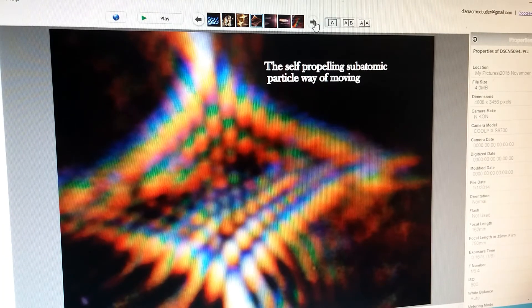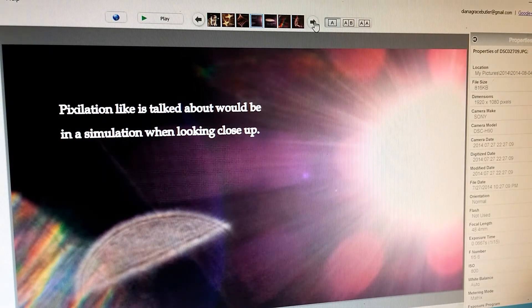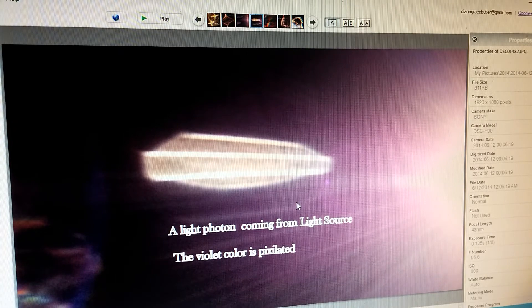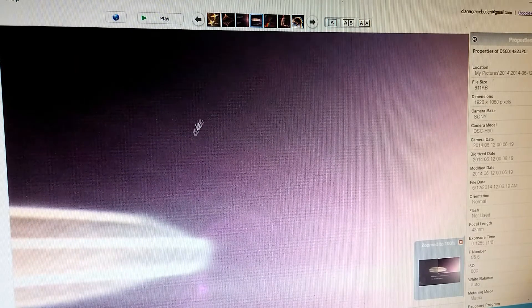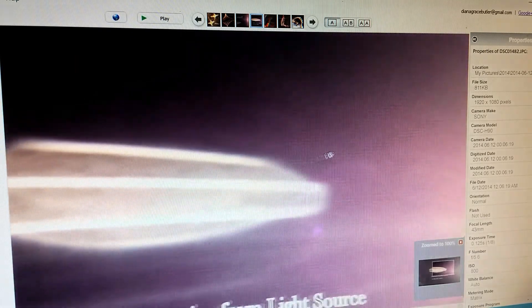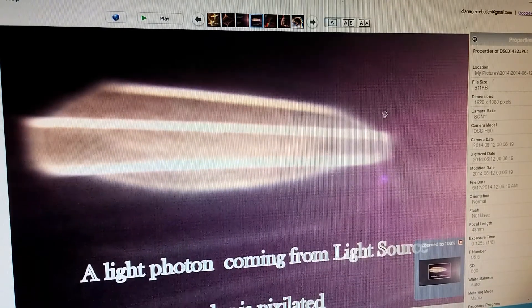Sometimes in the violet part of the light I get pixelation. I was watching a video about how the world might be a simulation, and they said one way to know would be to look up real close at anything — if there's pixelation it means it's a simulation like a computer would make. In my violet color I get a lot of what looks like pixelation: mostly little squares, but pixelated for sure.